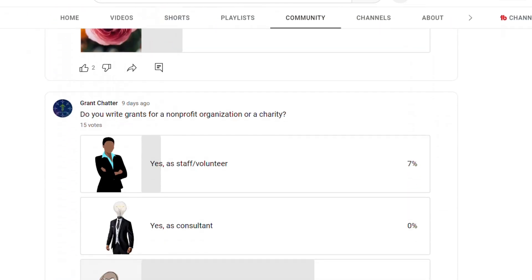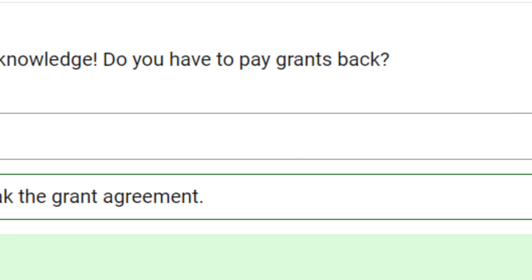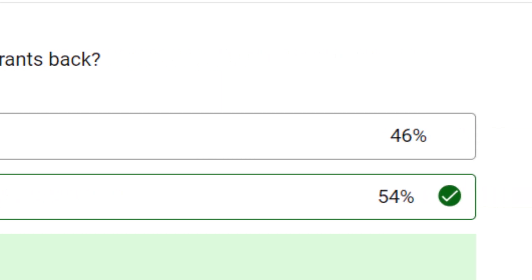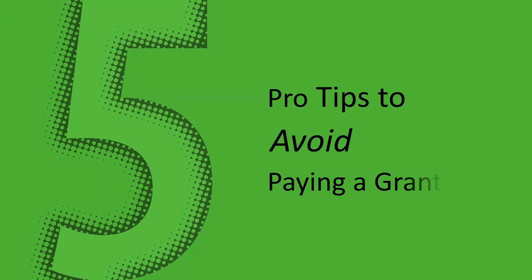Recently, I posted a quiz to the Grant Chatter community page asking this question: Do you have to pay grants back? You can see that the response was close for both options. This video will give you five pro tips to prevent you from having to pay a grant back.